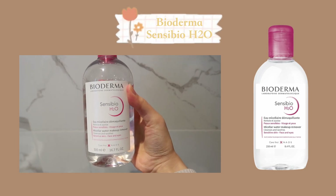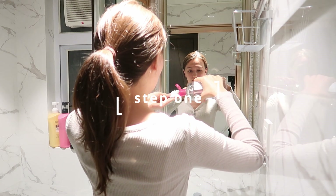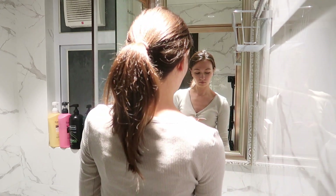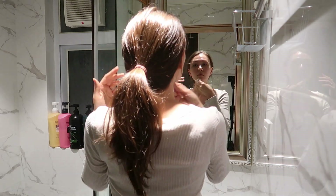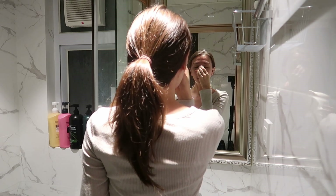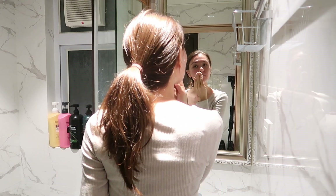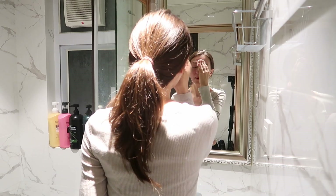When removing my makeup I use the Bioderma Sensibio remover. I used to use simple wipes before realizing wipes are too abrasive for my skin type and don't fully remove makeup. When only applying SPF I just use one cotton pad and gently wipe my face and neck. I always see beauty salons and makeup artists use this to remove makeup, and now I know why — it's perfect for every skin type, you see results, and it doesn't leave your skin feeling tight or dry.